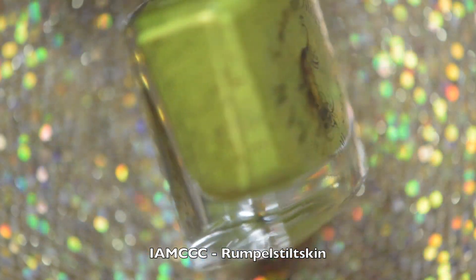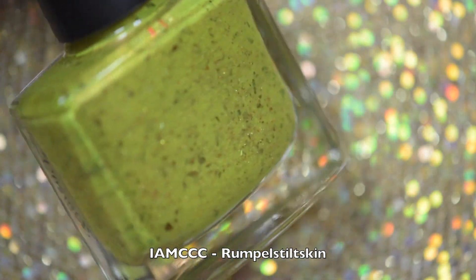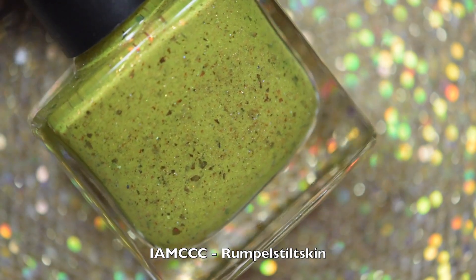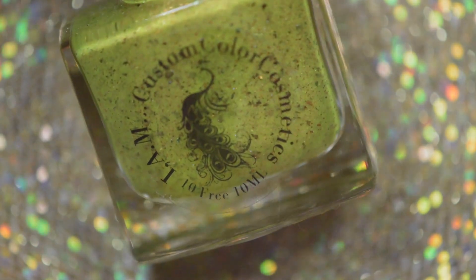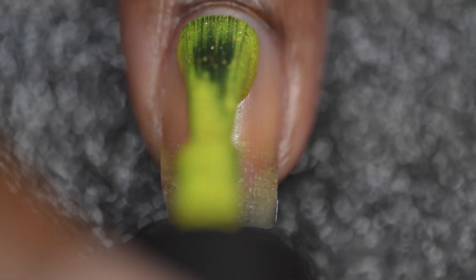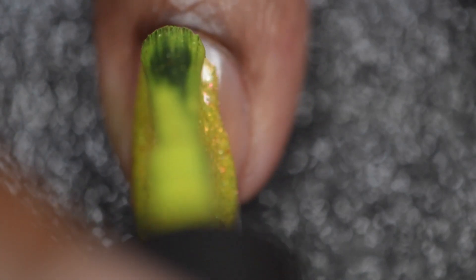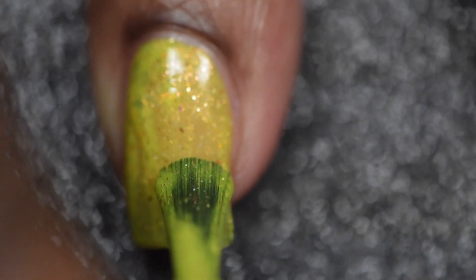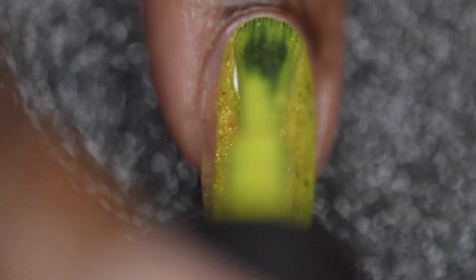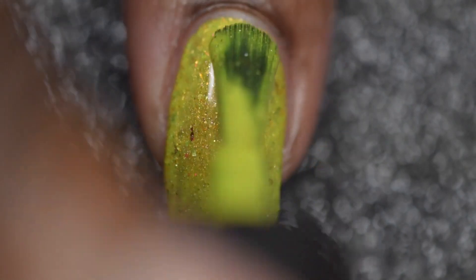This is another super pretty one. It does tend to lean a bit more on the yellow side with my skin tone, so it might lean more green with someone who has a lighter skin tone than myself. I had no issues with the application process — the formula was very smooth and there was really good drying time in between coats. Again, this is another polish that could very easily be a one-coater, but because of how I apply my polish I did go in and use two thin coats.